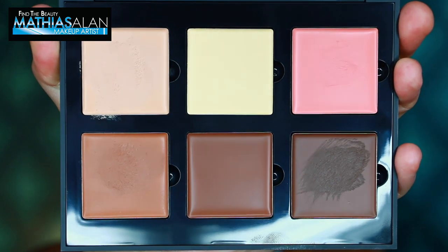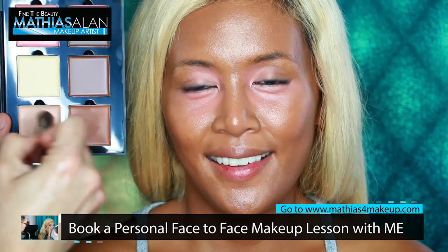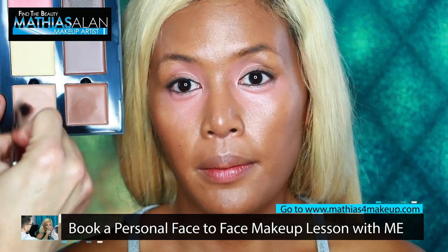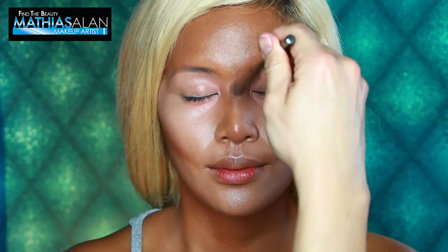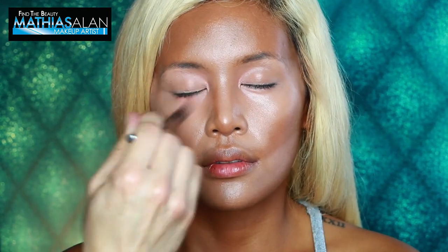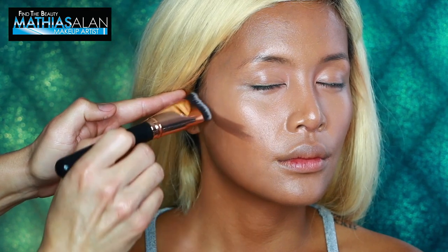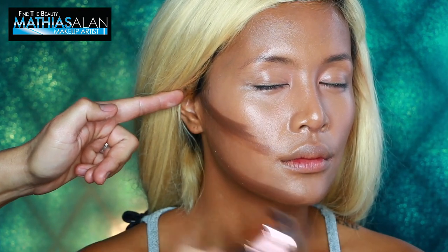Next I'm using one of the Anastasia Contour Cream Palettes. I'll be breaking down contour and highlight in a separate video, but first I'm using a pinky undertone shade to color correct around the eye area, which is really important especially for a medium olive skin tone. Then I'm going in with the highlight color from the contour palette, bringing out the middle of the T-zone and the top of the cheekbone, blending with a wet beauty sponge. Next I'm contouring — I'll show you exactly how to place contour colors in a video coming up in just a few weeks.